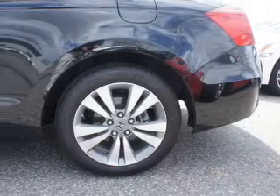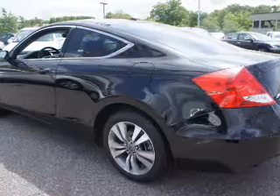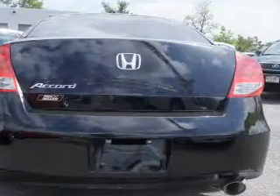Anti-lock brakes help you bring your vehicle to a safe stop. Heated seats make cold weather driving more endurable. Let the outside in with a power sunroof, and memory settings are one of many features.